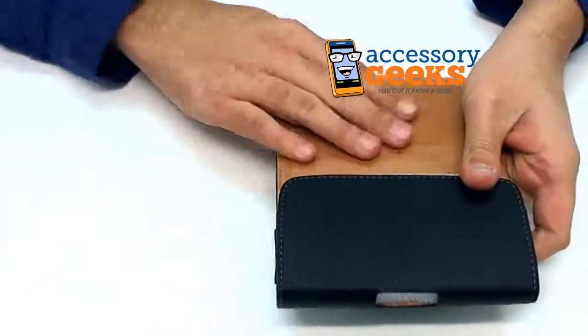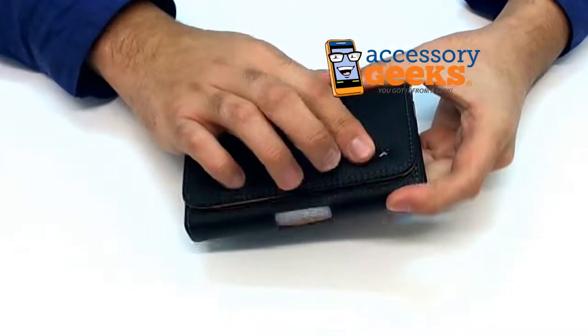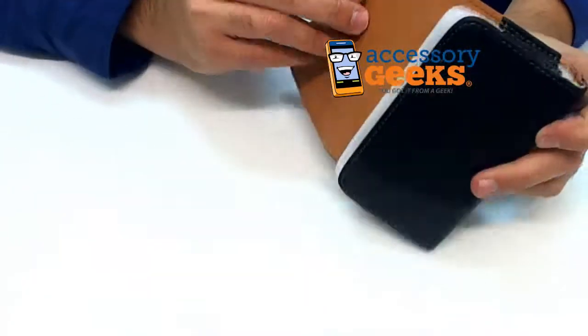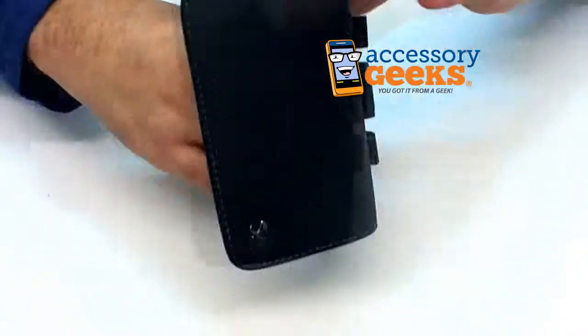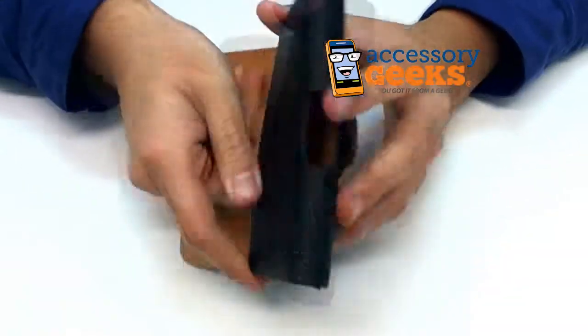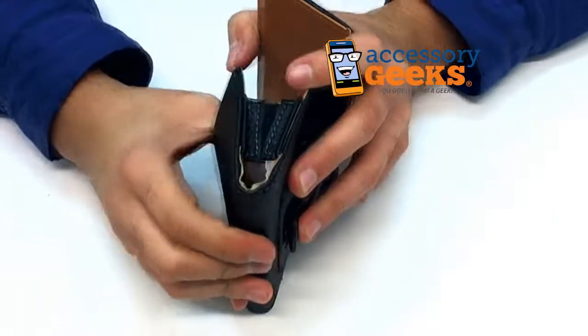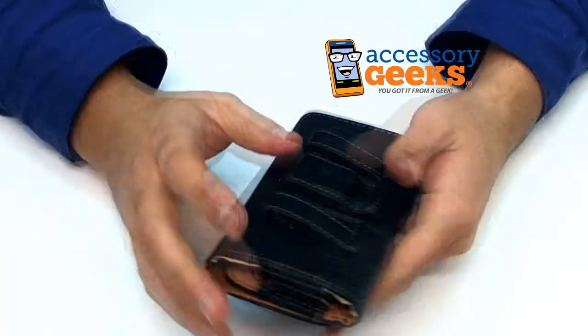But anyway, it has a magnetic closure as mentioned. It has a brown leather interior and a little accent of the Luxmo logo, because this is from Luxmo. The sides have a very small piece of elastic to stretch to the size of a bigger phone — not too big, but it gives you a little bit of give.